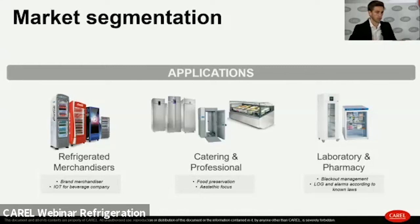The main applications in this market include refrigerated merchandisers, catering and professional cabinets, and laboratory and pharmacy for scientific applications. Each has distinct needs: merchandisers require brand emphasis, catering and professional applications need food preservation and best presentation, while laboratory and pharmacy applications require high reliability of the cooler that preserves products inside.